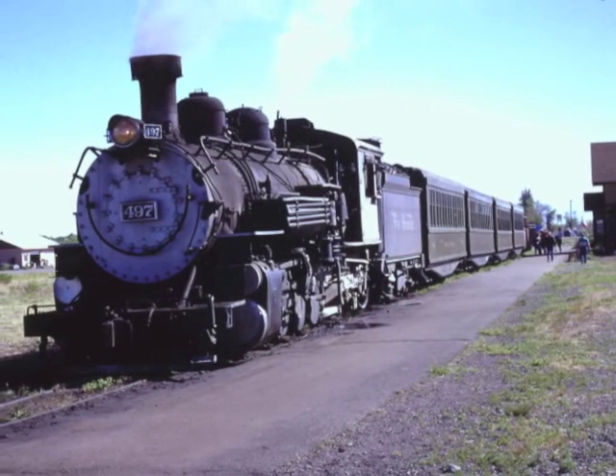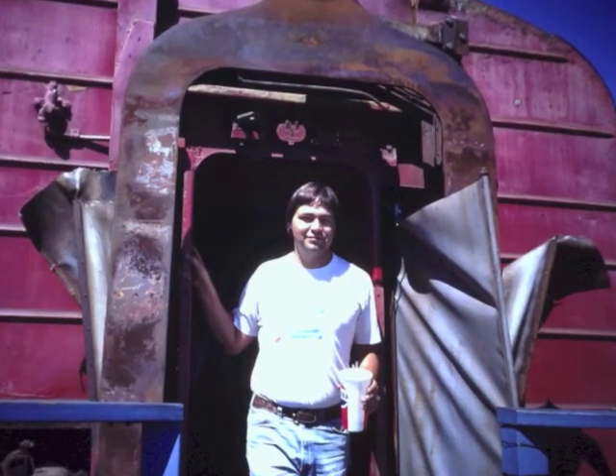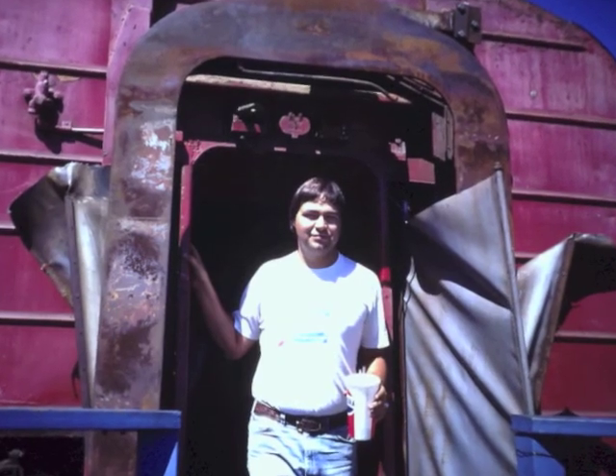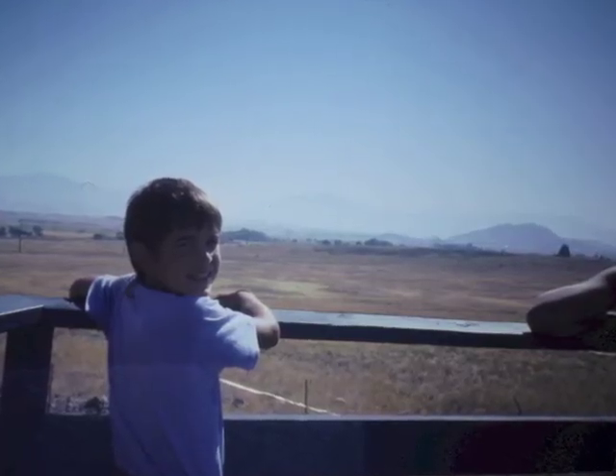Local excursion trains like the Blue Goose in Wairica, California offer a fun ride. I took my little brother to see if he liked the trains before taking him on our cross-country trip.